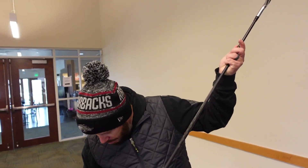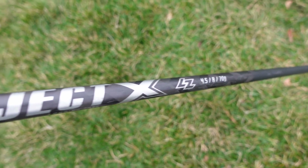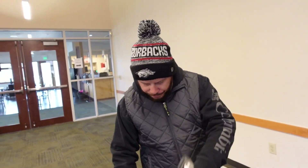That looks like a pretty slick graphite shaft as well. Yeah, Project X — I think it's regular flex. It's hard to tell if they're graphite or steel.